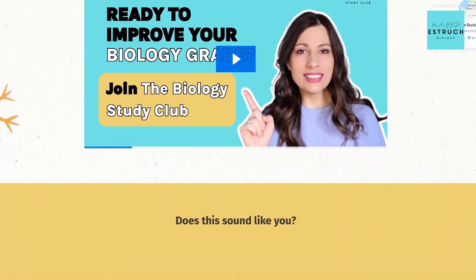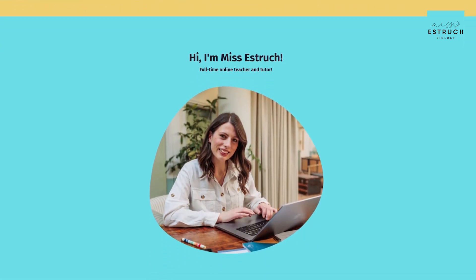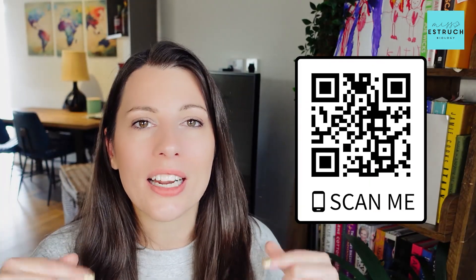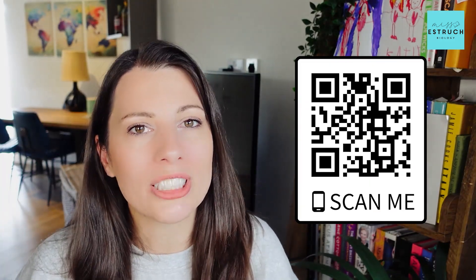Hopefully you can learn from my mistakes and don't have to make them in your exams this year or next. And if you want even more help from me and teachers like me — flashcards, study resources, a supportive community, mock sets marked for you, and so much more — then join me in the Biology Study Club, my monthly membership linked below. That's it for this week; I'll see you in a video very soon.